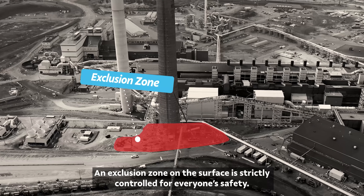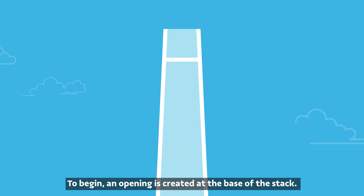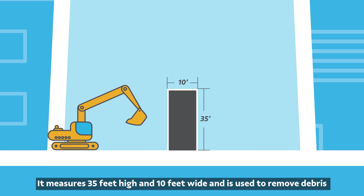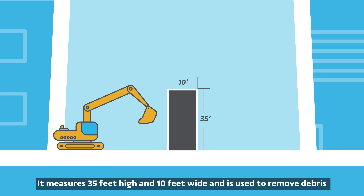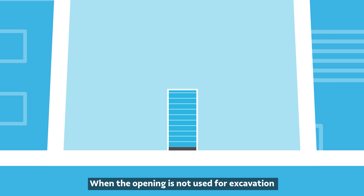An exclusion zone on the surface is strictly controlled for everyone's safety. To begin, an opening is created at the base of the stack. It measures 35 feet high and 10 feet wide, and is used to remove debris through the operation of a long-reach excavator. When the opening is not used for excavation, it is sealed up again to prevent wind going up the stack, eliminating blowing dust.